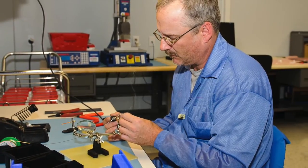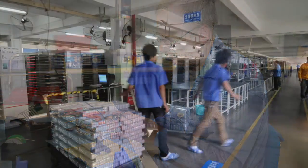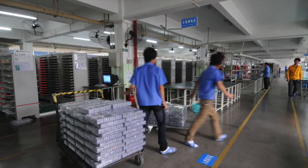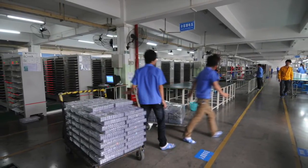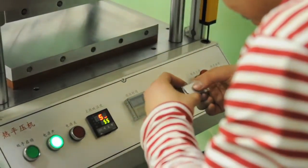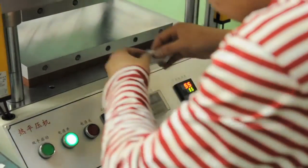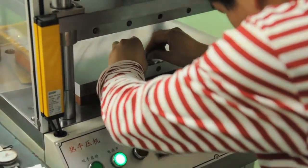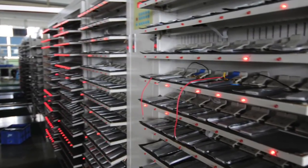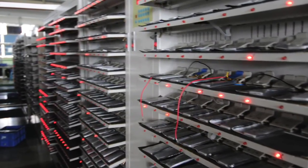Epic works with three different factories in Asia that are approved for different technologies. When production costs are the major factor of a project, Epic works with the customer to get the design right and oversee the manufacturing and testing with our Asian facility. Since Epic has a staff of over 20 people in Asia and within U.S. facilities for incoming test and inspection, we can minimize all the risks typically associated with dealing with an offshore manufacturer.